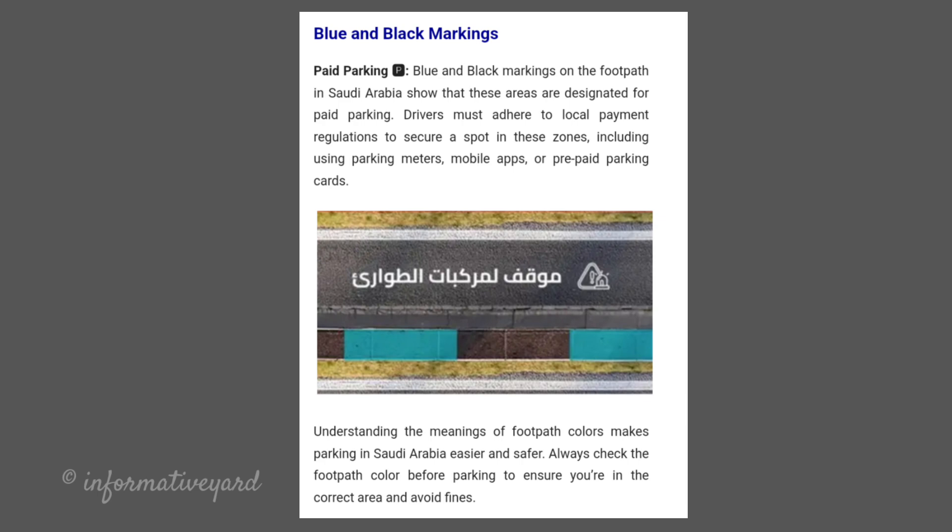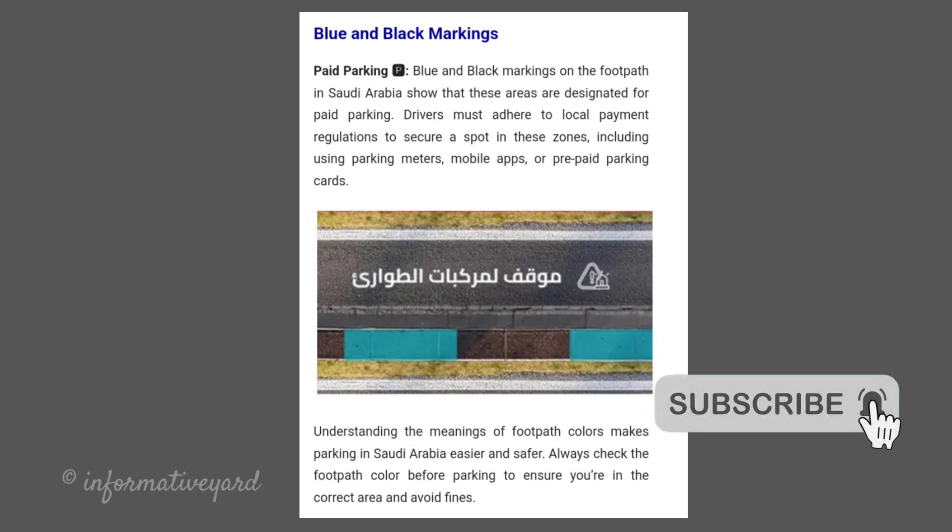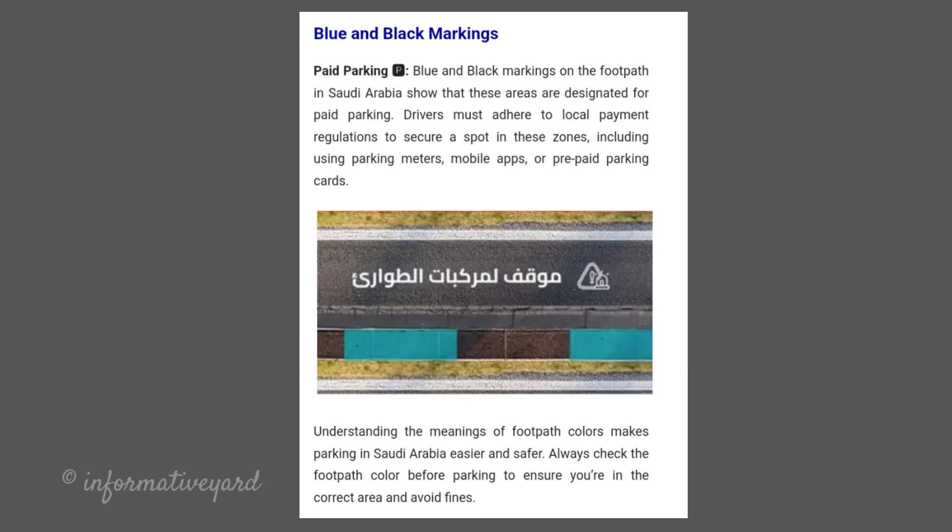Blue and Black Markings — Paid Parking. Blue and black markings on the footpath in Saudi Arabia show that these areas are designated for paid parking. Drivers must adhere to local payment regulations to secure a spot in these zones, including using parking meters, mobile apps, or prepaid parking cards.